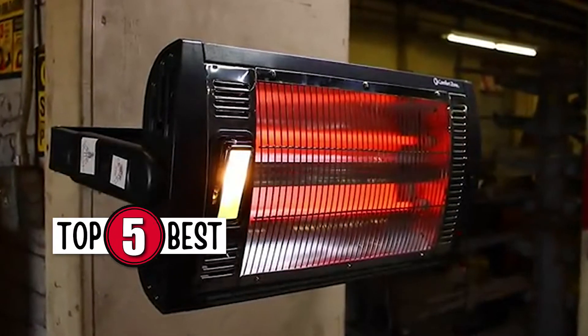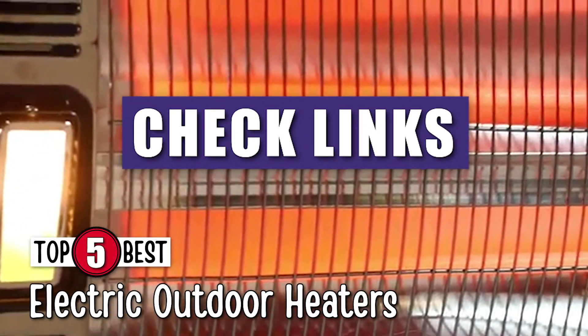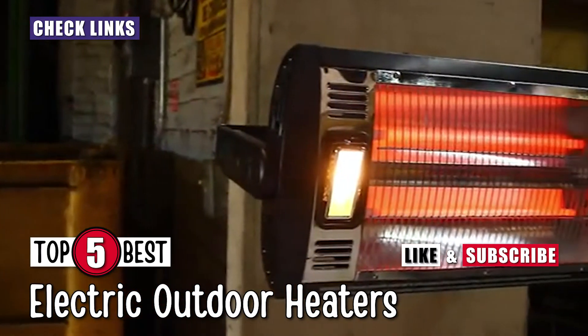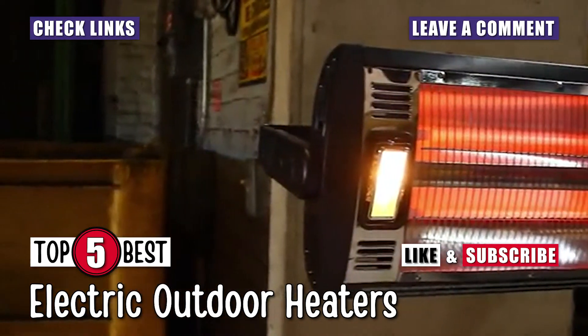There you have it, our top 5 best electric outdoor heaters on the market. Check out the links in the description below for detailed information and latest pricing. If you thought this video was helpful, please smash that like button and consider subscribing. If you didn't, let us know why in the comments below. Thanks for watching, and I'll see you in the next video!